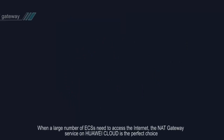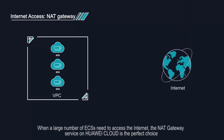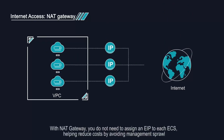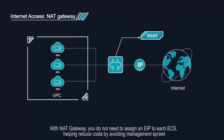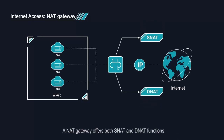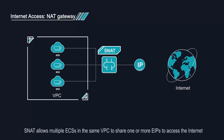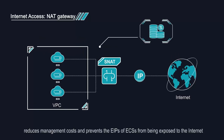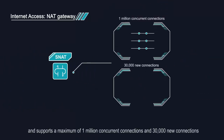When a large number of ECSs need to access the internet, the NAT gateway service on Huawei Cloud is the perfect choice. With NAT gateway, you do not need to assign an EIP to each ECS, helping reduce costs by avoiding management sprawl. A NAT gateway offers both Source NAT and Destination NAT functions. Source NAT allows multiple ECSs in the same VPC to share one or more EIPs to access the internet, reduces management costs, and prevents the EIPs of ECSs from being exposed to the internet, and supports a maximum of 1 million concurrent connections and 30,000 new connections.